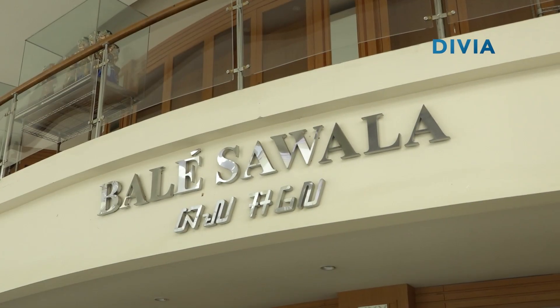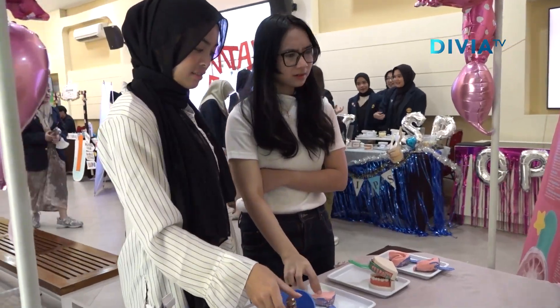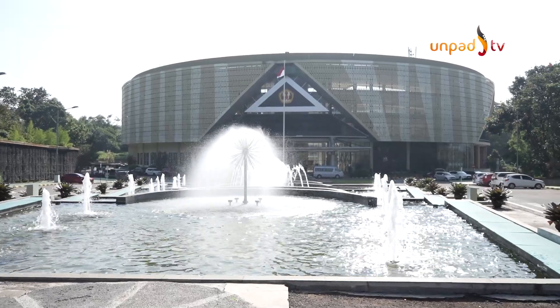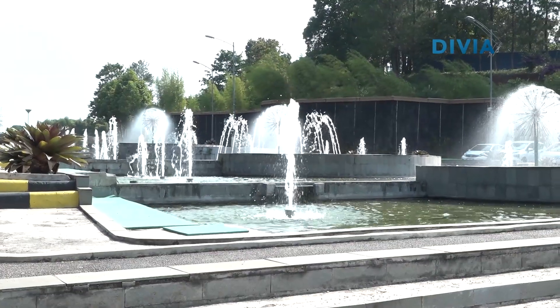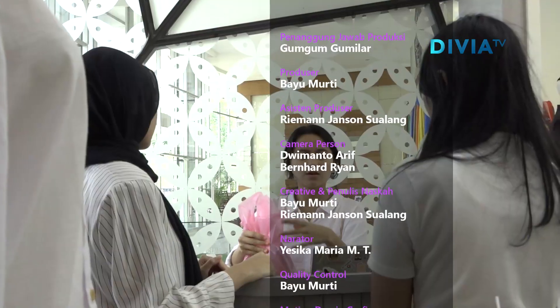Itu dia sedikit tempat ide jalan-jalan yang bisa kamu lakukan di rektorat UNPAD. Mulai dari belajar sejarah, memperluas pengetahuan, konsultasi layanan kampus, ngopi, bahkan sampai belanja, bisa kamu lakukan di gedung rektorat UNPAD. Jangan ragu untuk masuk ke sini ya, pemirsa. Sampai di sini dulu ya jalan-jalan kita. Saksikan terus program Captures dan program menarik lainnya hanya di Divya UNPAD TV. Dadah!